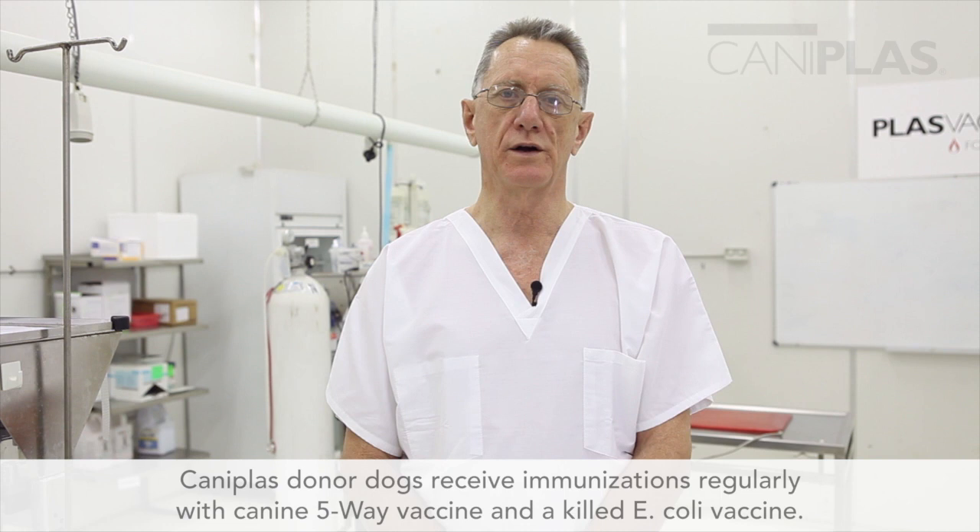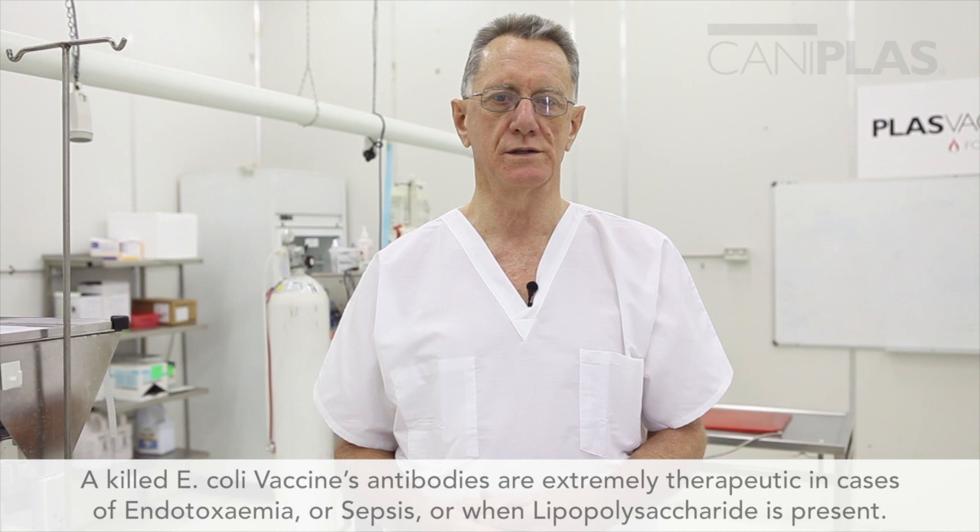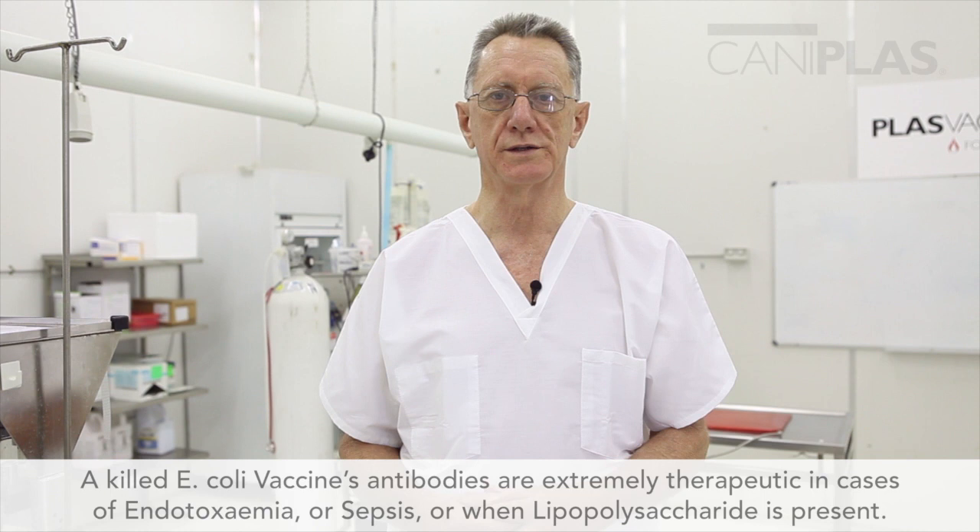A lot of you may not know that CaniPlaz donor dogs receive immunizations regularly with a canine five-way vaccine and a killed E. coli vaccine as well. PlasVac owns a killed E. coli vaccine whose antibodies, stimulated by vaccinating the donors, are extremely therapeutic in cases of endotoxemia, or sepsis, or when lipopolysaccharide is present. Those three terms are all synonyms.